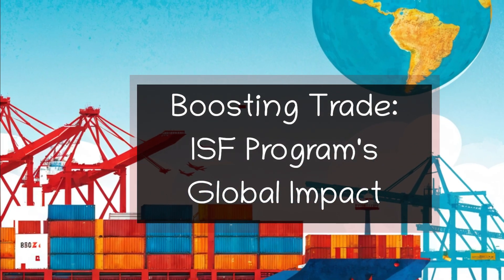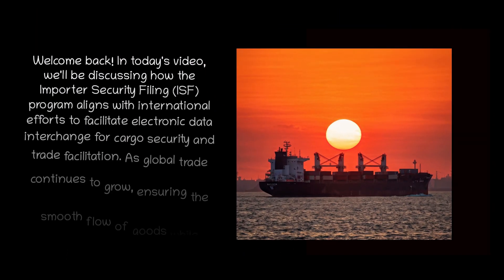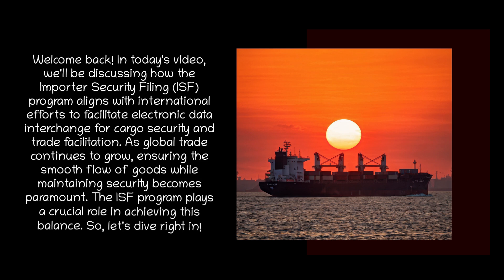Boosting Trade: ISF Program's Global Impact. Welcome back. In today's video, we'll be discussing how the Importer Security Filing program aligns with international efforts to facilitate electronic data interchange for cargo security and trade facilitation.